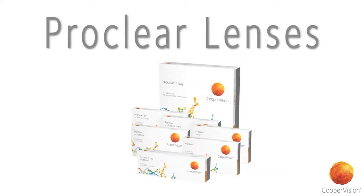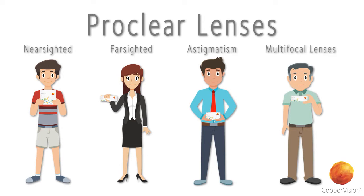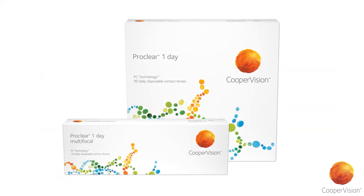And ProClear lenses are available for virtually every patient, including those who are nearsighted, farsighted, have astigmatism, or who need multifocal lenses, and are available as daily disposables, including a one-day multifocal lens.